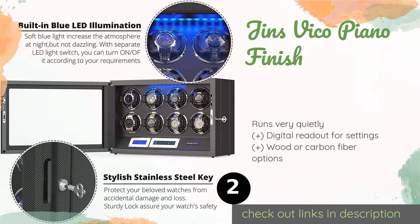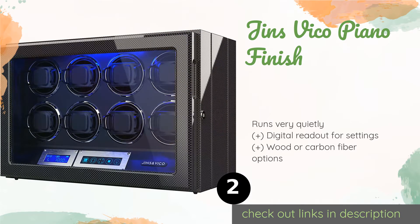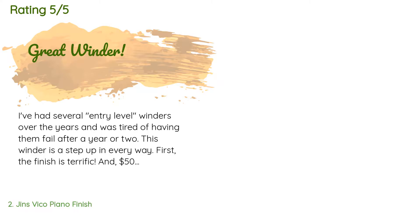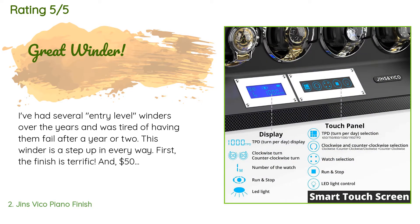The second product is Gin's Vico Piano Finish. For its relatively low price, the Gin's Vico Piano Finish offers a lot of control over its rotations. A built-in LED light illuminates it from the top down, so it can serve as an attractive piece of decoration in any room too. This product is available on Amazon for $549.